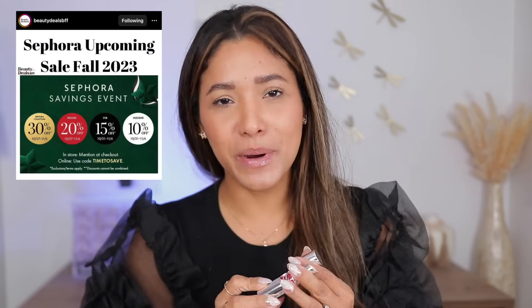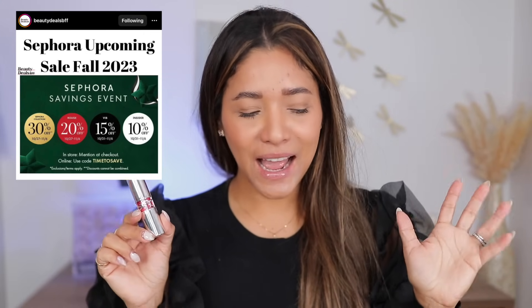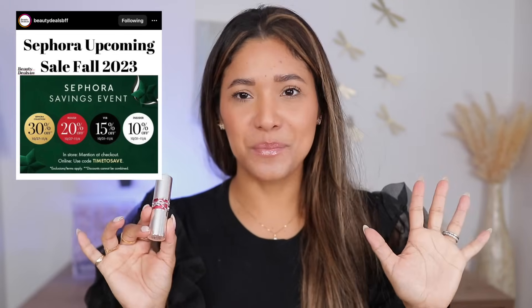Hello friends, welcome! It is the most wonderful time of the year — the Sephora sale. We'll be talking about all of my top-notch recommendations when it comes to makeup. I picked one or two products in each category and kept it very minimal, so I hope you appreciate that. It's hard to pick between your favorite children.